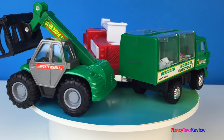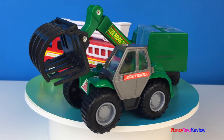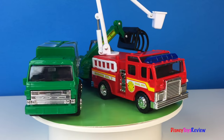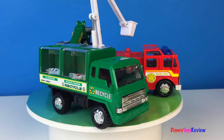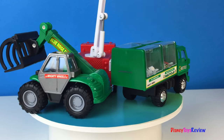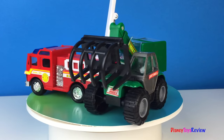All of these mighty machines are so neat! Tell me which one you think is your favorite in the comments below! Thank you guys for watching my video! Don't forget to subscribe and stay tuned right here on Disney Toys Review for more videos with your favorite toys!